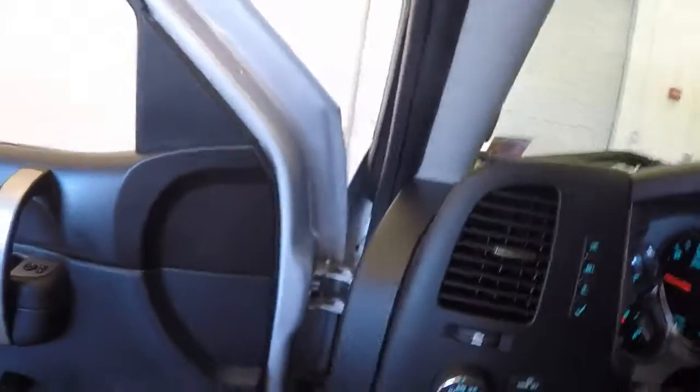Dual climate. It's got about 37,500 miles.